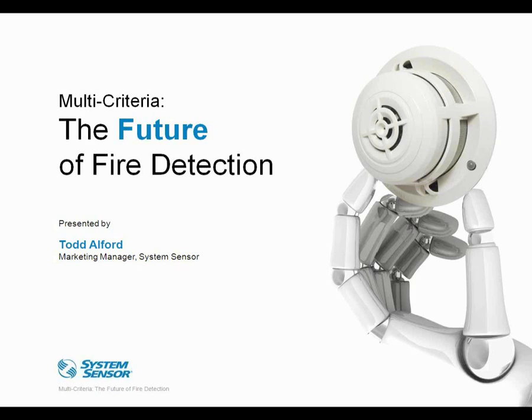For those of you that attended our previous webinar on future detection technology, you will find a repeat of some of that information. But we're covering it again here, pieces of it, to provide a basis for our discussion on multi-criteria and multi-sensor detection as our immediate future.